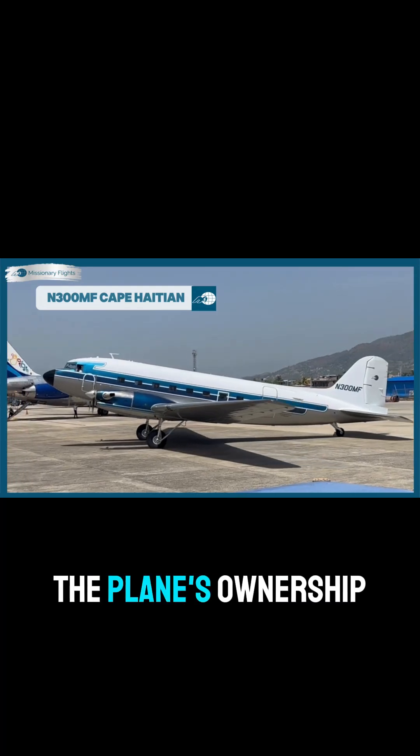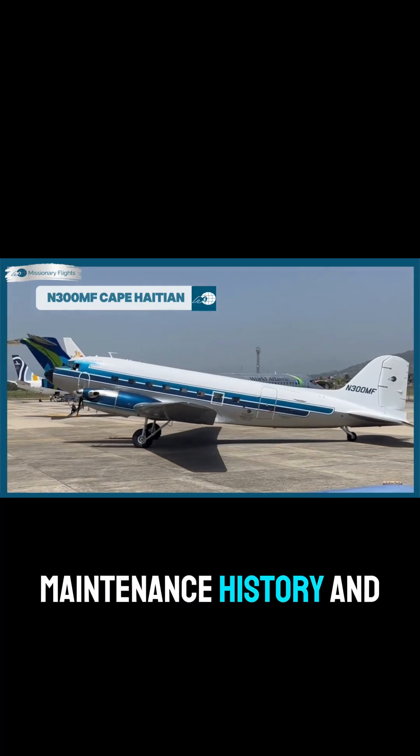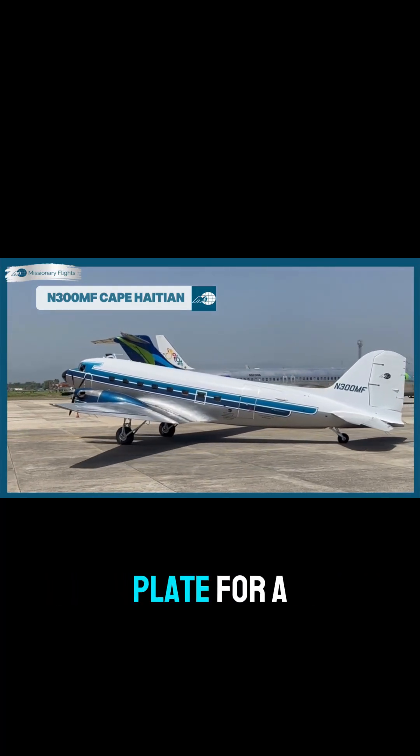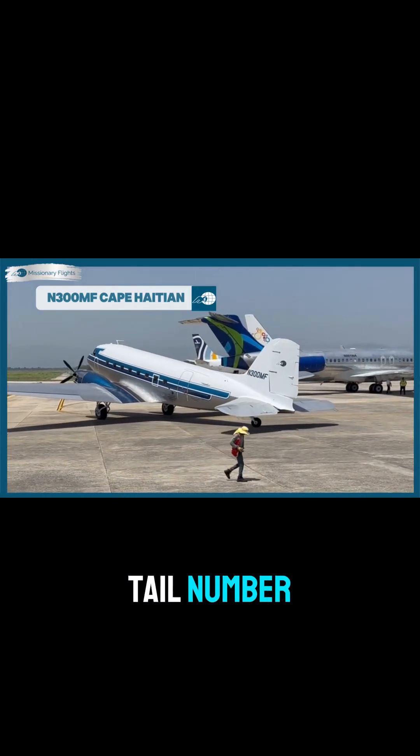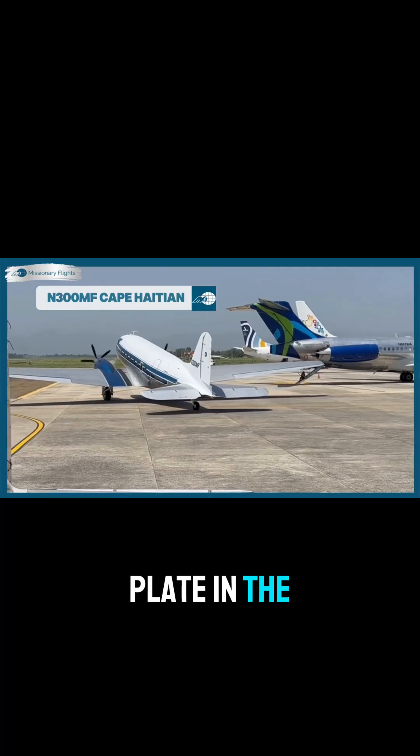This number tracks the plane's ownership, maintenance history, and flight records, just like a VIN or license plate for a car. So next time you're at the airport, look for the tail number and see if you can spot an airplane's license plate in the sky.